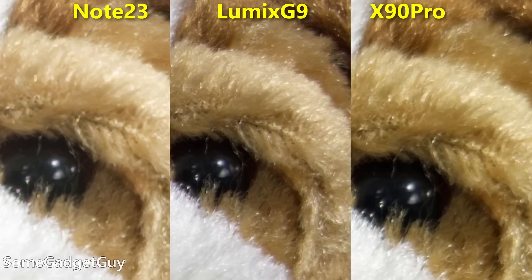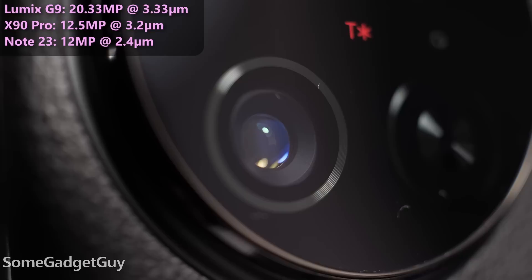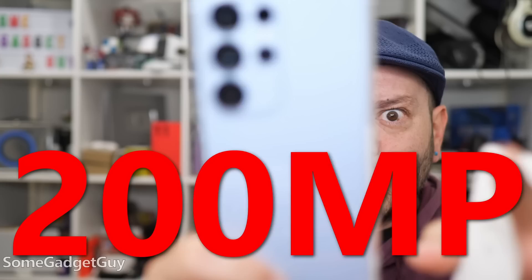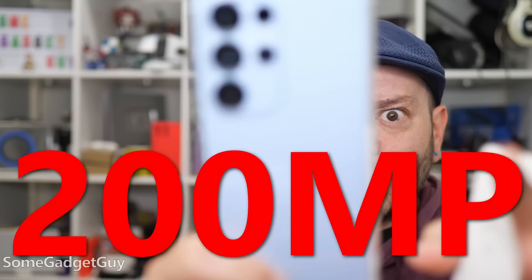I shot this from an equivalent focal length from my Lumix G9 using a $1,000 lens, and of course it's better than either phone. But the one-inch sensor is noticeably closer to the Panasonic. The Vivo doesn't have the same quality glass, but it does have almost the same size binned pixel as the pixels on my Lumix. These one-inch type sensors are getting really close to the sensor-level performance of micro four-thirds mirrorless cameras. The Note has a decent-sized sensor, but it's smaller than the Vivo with smaller pixels, and it's not as capable at resolving the same level of detail.